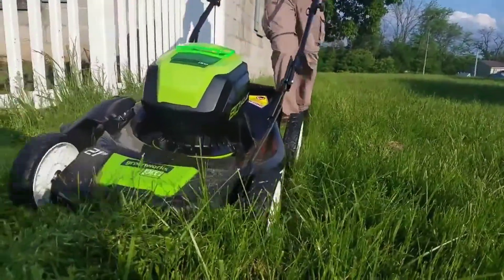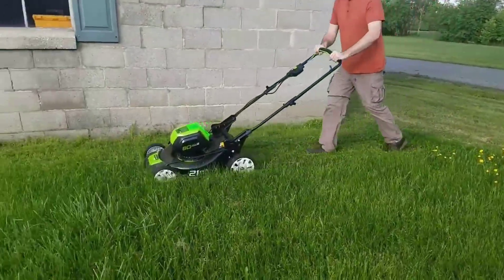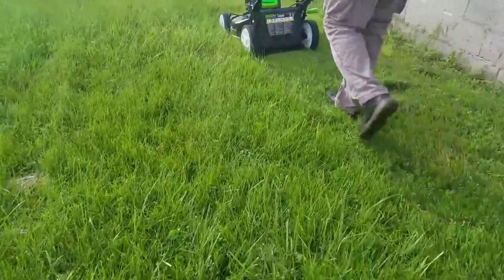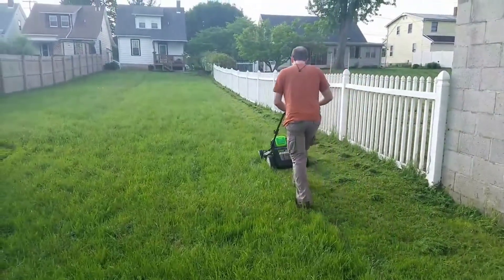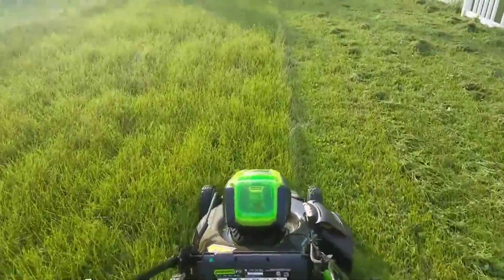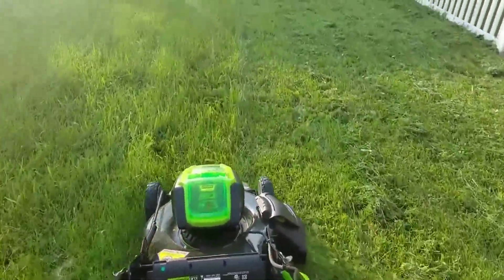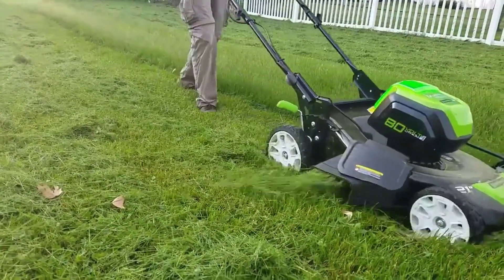It comes with remarkable features and impressive performance that will surely meet all your needs. Many cordless lawnmowers have parts that are mostly plastic, making them more prone to damage when they bump into any objects in a yard. This product also comes with 10-inch back wheels that guarantee great maneuverability. The unit is also lightweight, allowing you to work on tighter or narrower spaces with ease.